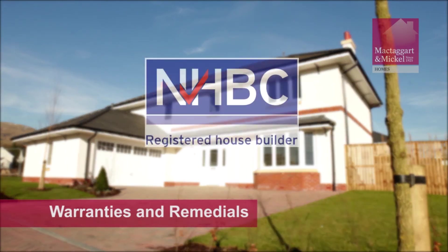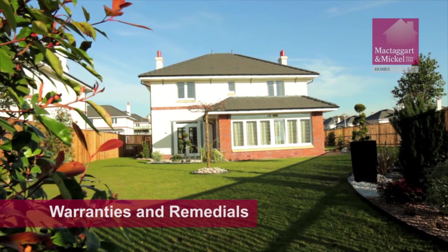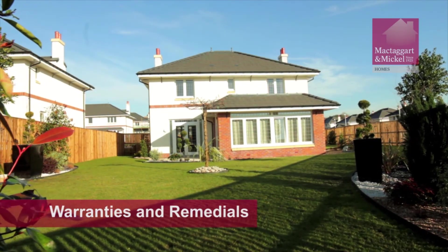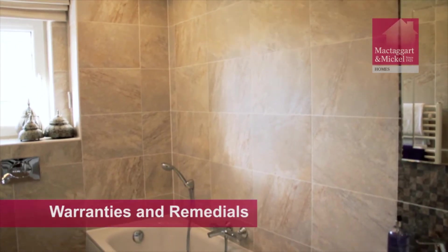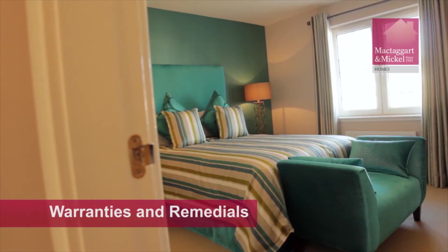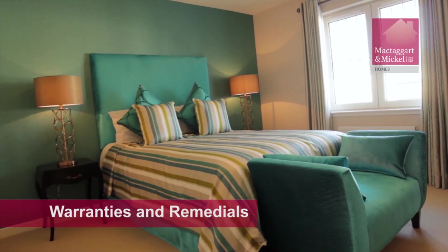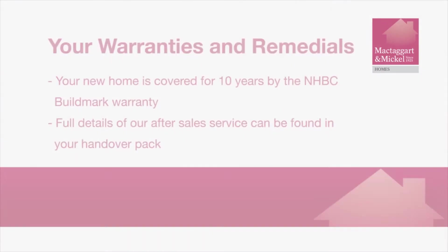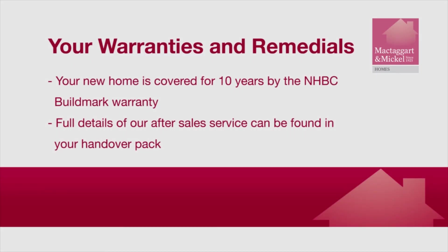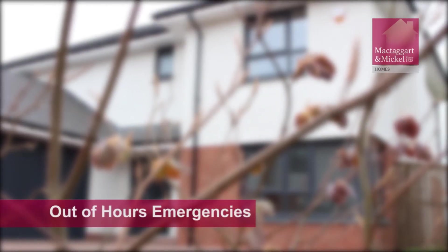Your new home is covered for 10 years from your move-in date by the NHBC Buildmark Warranty. The first two years of this warranty are covered directly by McTaggart & Mickle Homes. Full details of our after-sales service and how to report emergency and non-emergency items are provided in your home purchase guide. This information is also in your handover pack. Emergency out-of-hours telephone numbers are provided in your handover pack.